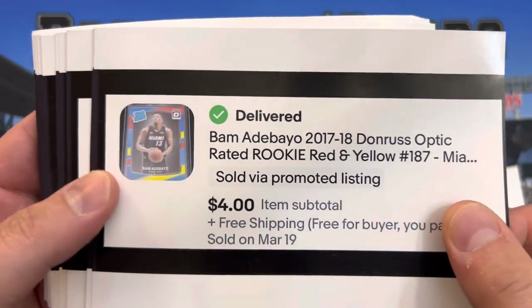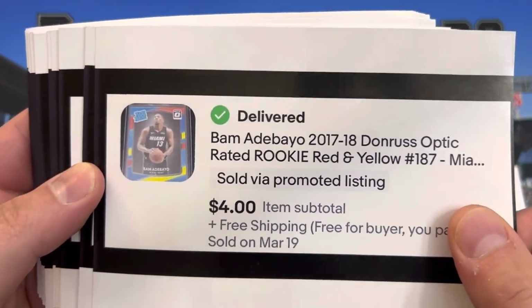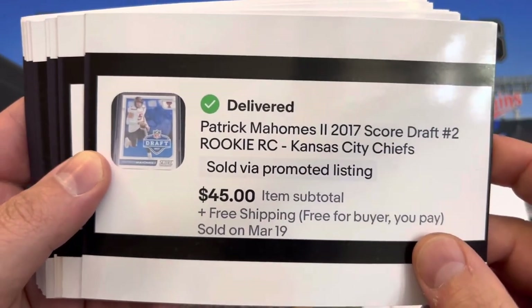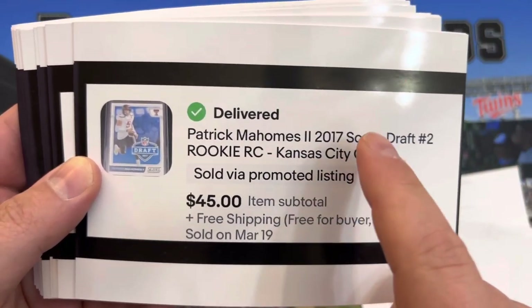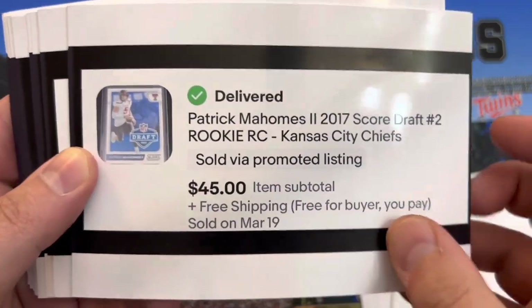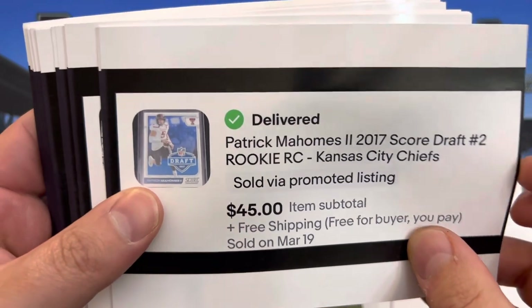Bam Adebayo, 17-18 Optic Rookie — it's the red and yellow parallel, $4. Patrick Mahomes — still crazy in my eyes that an insert from his rookie year goes for $45, but consistent sales were there, so that's what I listed it at.